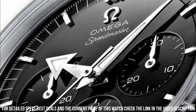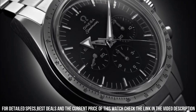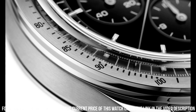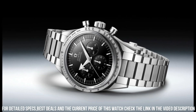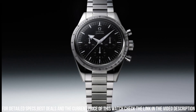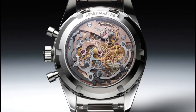Technical data: lug width 19mm, bracelet Canopus Gold, case Canopus Gold, case diameter 38.6mm, dial color black. Crystal: scratch-resistant sapphire with anti-reflective treatment on both sides. Water resistance: 6 bar, 60 meters, 200 feet.